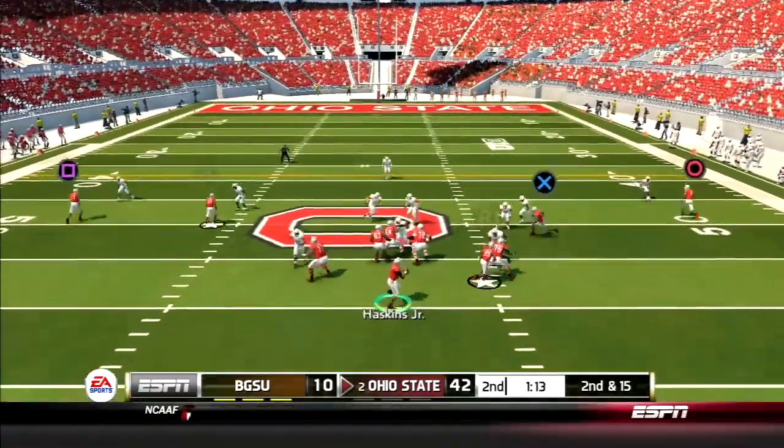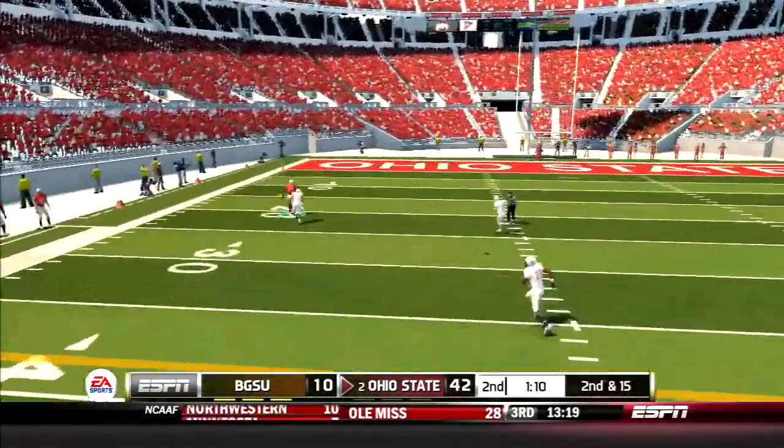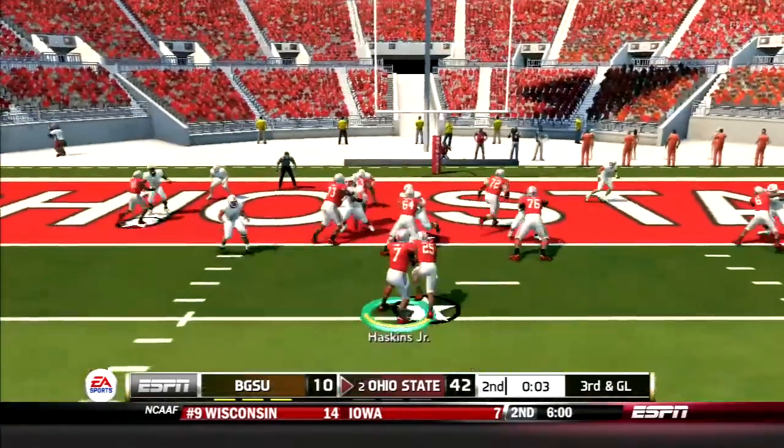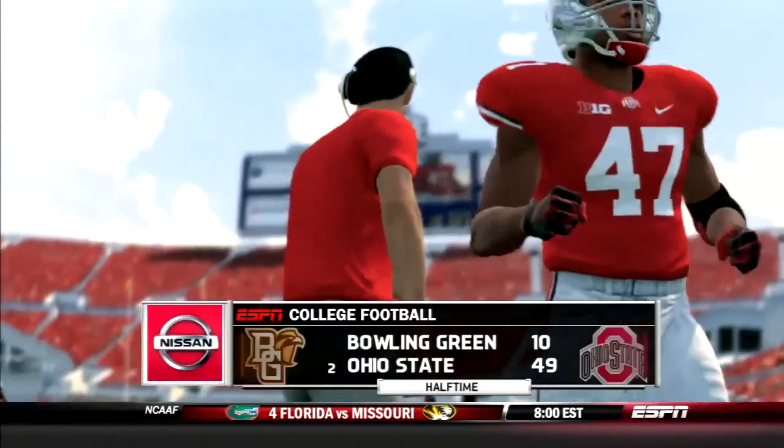After another Bowling Green 3-and-out, Haskins goes deep again, this time hitting Austin Mack for a gain of 48 yards. Then 25 punches it in, sending the Buckeyes up at the half 49-10.